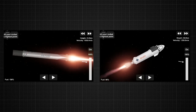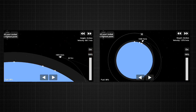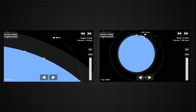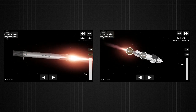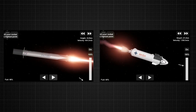We have ignition of the second stage. You see the green flash of that TEA-TEB fluid. The extension nozzle on the second stage Merlin vacuum glowing that bright red that we like to see. Good performance on the second stage so far. On the left side of your screen, we saw the exhaust of the second stage engine streaming past the first stage as the grid fins are coming out.